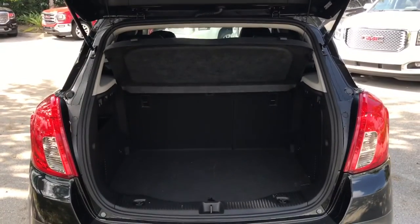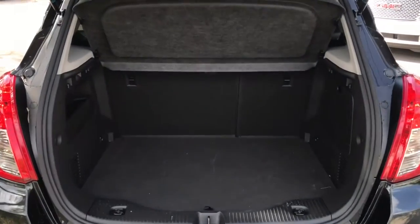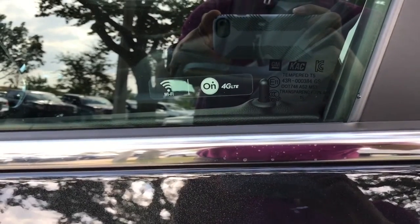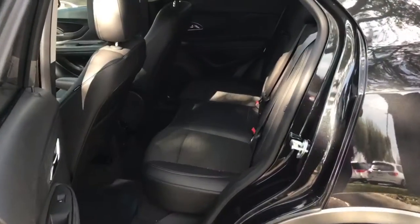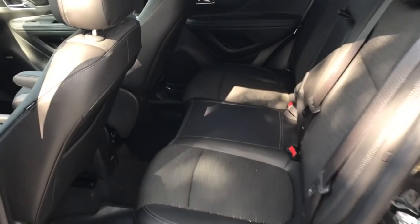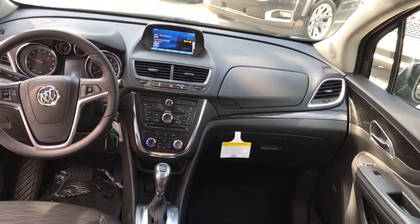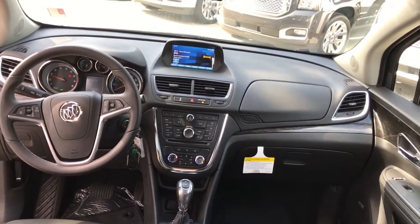We have the rear space in it just to show you a little bit. It comes with Wi-Fi 4G LTE with OnStar, and then on the interior we have the still spacious — not bad for an SUV its size. Then the center console and the Drive Information Center.